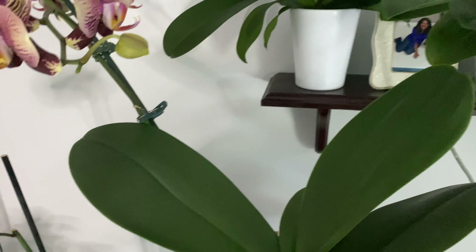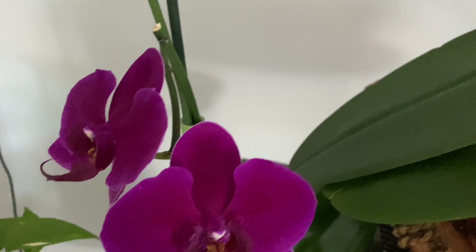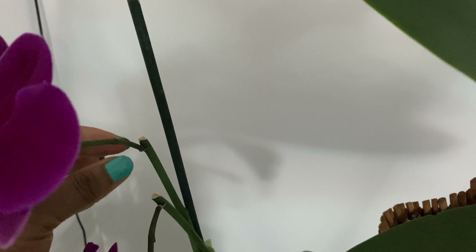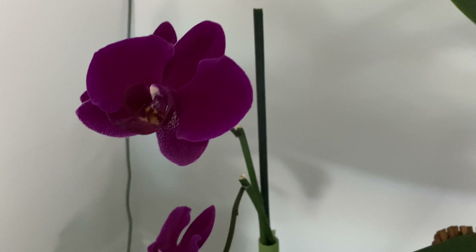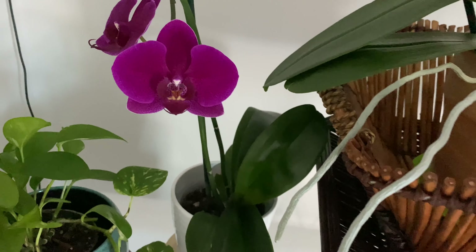Over here I have another one — this beautiful magenta, so pretty. This one bloomed recently, maybe six months ago. I'll turn it around and show you right where I cut the old stem, and it pushed out these new stems and — voila — new blooms! That's a little trick too: if you have old stems, as long as they're not dried out, don't cut them off. Just cut right above a node — these are the little nodes here — and this will prompt it to bloom again. It works 90% of the time with me.